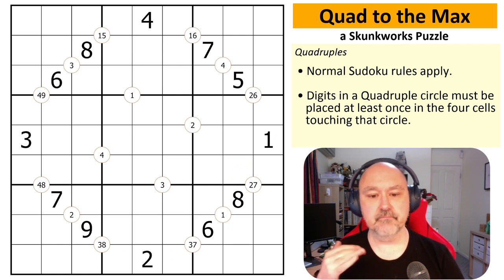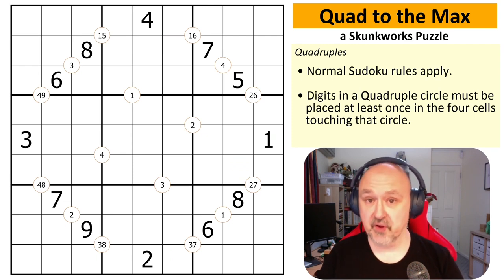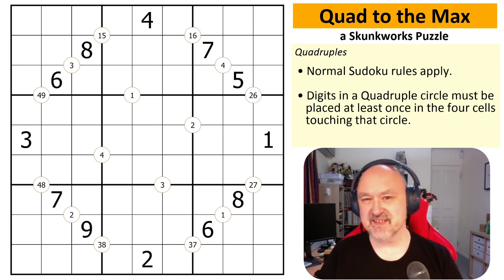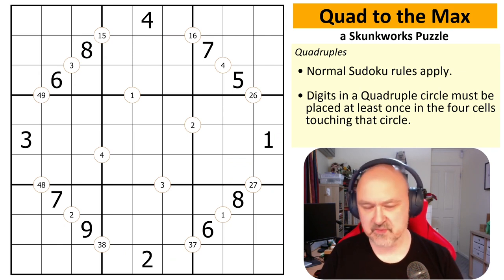This is definitely not a blind solve for me because I pretty much did most of the work on making this puzzle. I want to show you some of the tricks that have been put into it. It's been about a month since I did that work, so I kind of know what I put in but not exactly where. While it's not a blind solve, it's not scripted — I know what I'm looking for and where, so hopefully this will be fairly smooth.